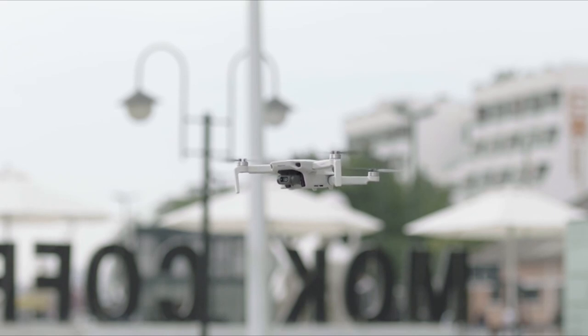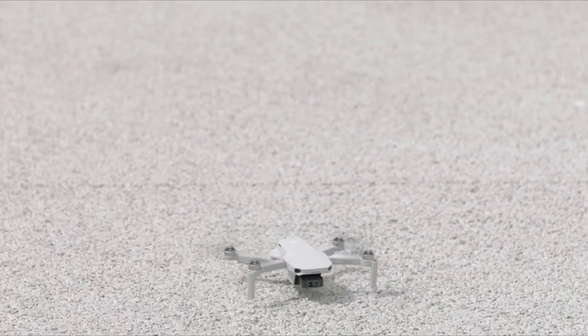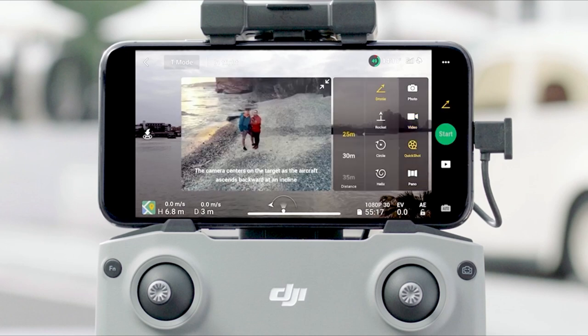Additionally, video recording capabilities are capped at 2.7K or 1080p resolution. While it may not boast the advanced features of pricier models, the Mini 2 SE offers an accessible entry point into drone photography for budget-conscious individuals willing to compromise on certain functionalities.